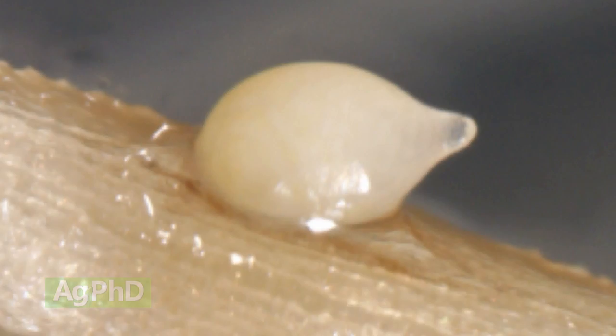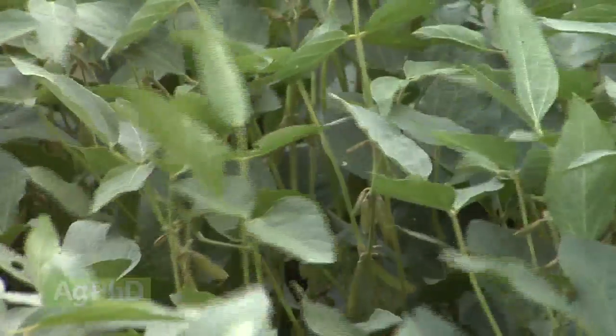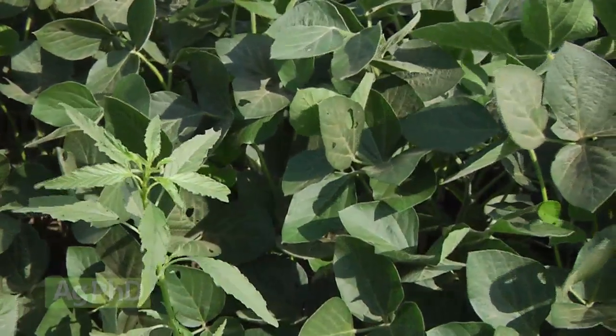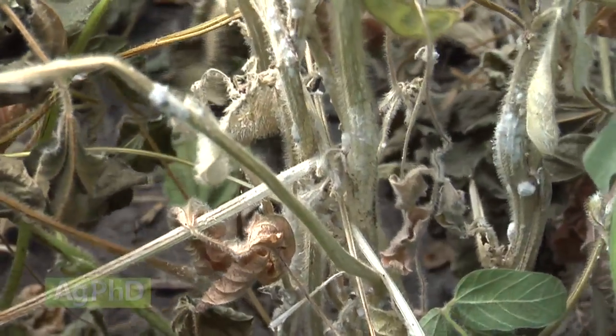The other big thing you need to do if you've got soybean cyst nematodes is do everything else to raise a good healthy crop. If all you have for stress is SCN, it's not nearly as big an issue as if you also have poor drainage, high pH, weed problems, pest problems, disease problems, or lack of fertility. Solve all those problems first. We see the most issues in high pH soils, and in almost all cases that's caused by poor drainage.